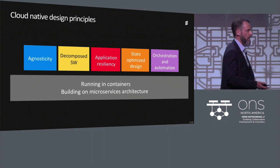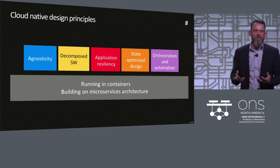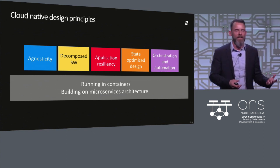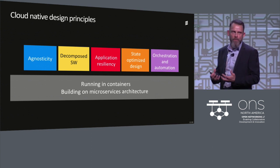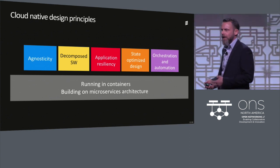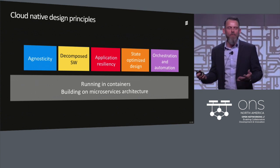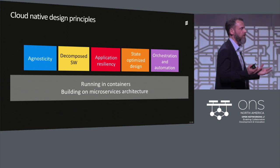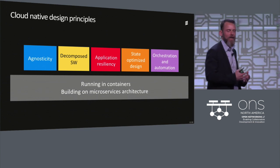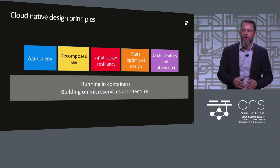Fourth, state-optimized design. Stateless design comes with cloud native — we need to separate state and business code, but not all states are equal. Some are updated maybe once a month; others every microsecond. Some states need to be kept very close to business logic, while others can be separated further from the code. Fifth, orchestration and automation — super important to manage the complexity coming with 5G applications and all those different use cases.